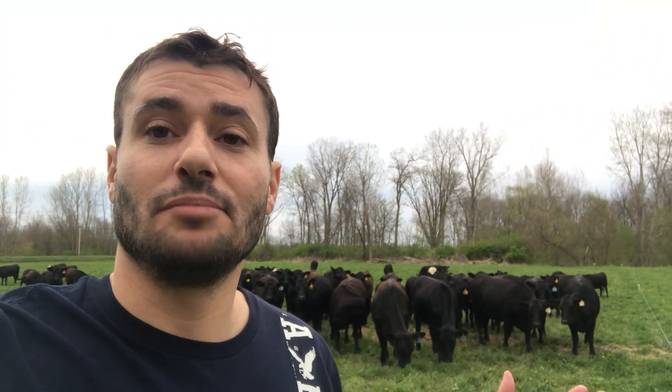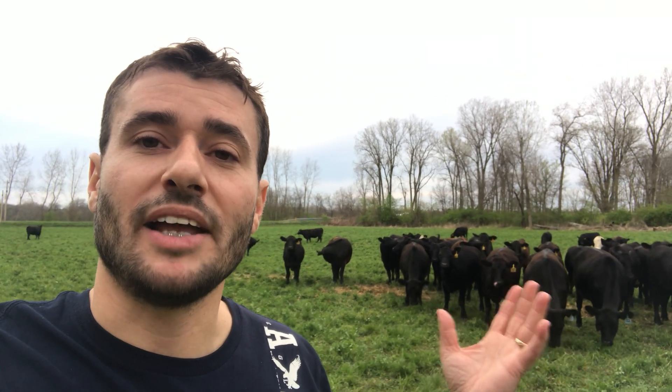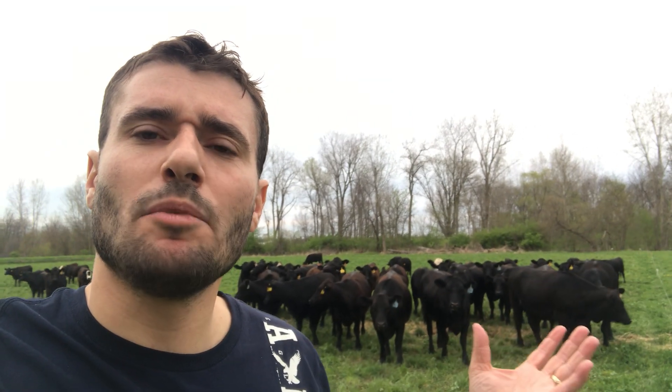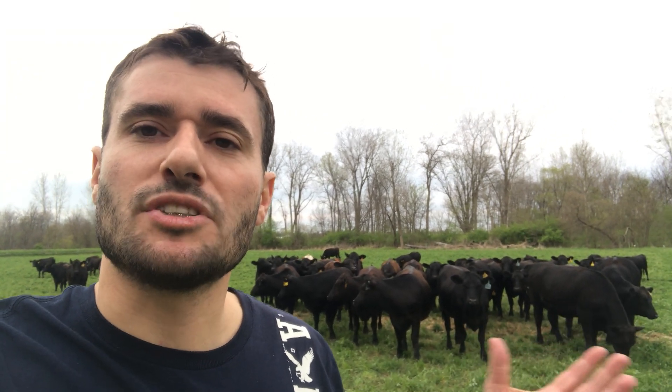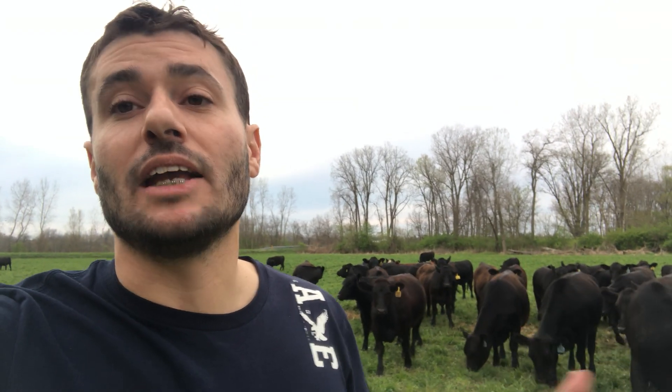If you go back just a couple thousand years ago, there were literally millions of these grazing ruminant animals grazing and migrating the prairies throughout the world. And so it begs the question — these animals were once an integral part of healthy ecosystems. So why would these animals all of a sudden be harmful for the environment? And the answer is, it's we as humans and how we choose to steward and manage these animals that will either cause them to have a positive effect on the environment or a negative effect on the environment.